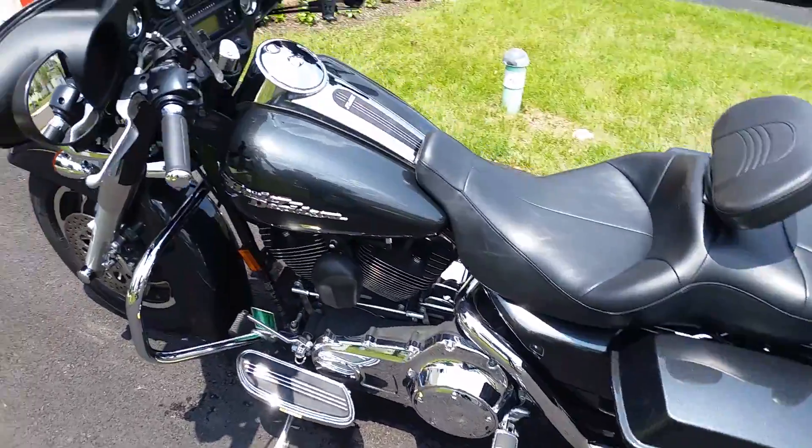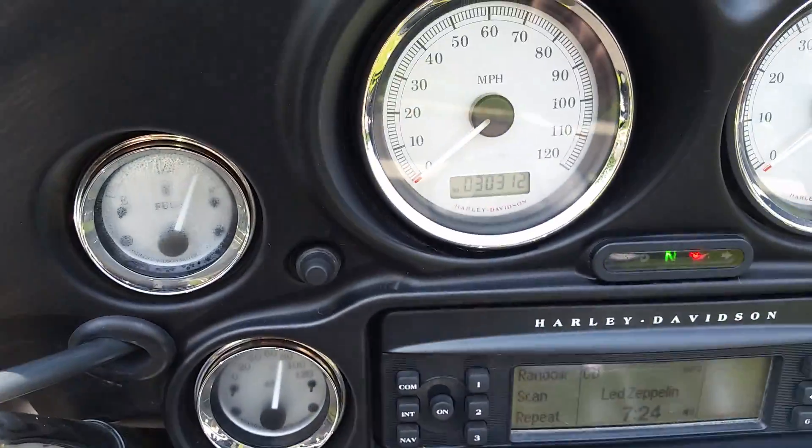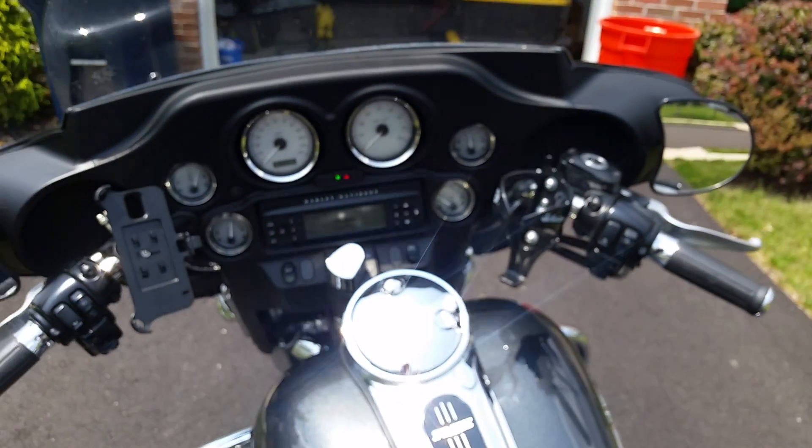2007 Street Glide. It has 30,300 miles on it right now. It has a stereo with a Hogtunes amplifier in it.